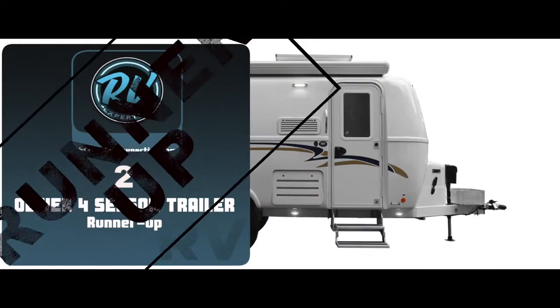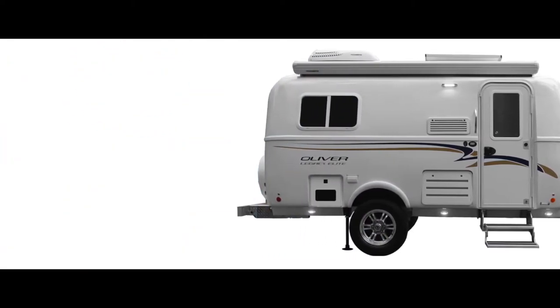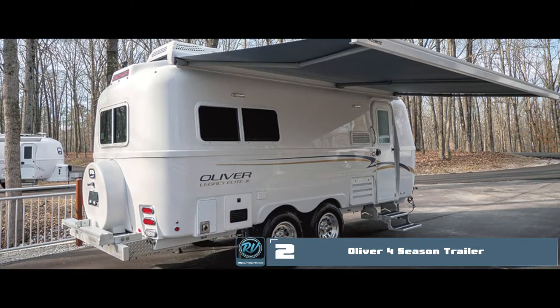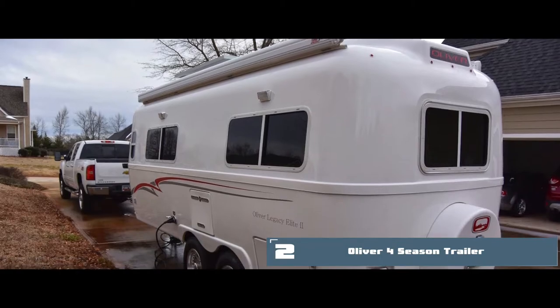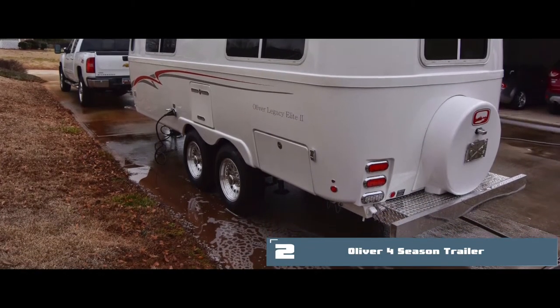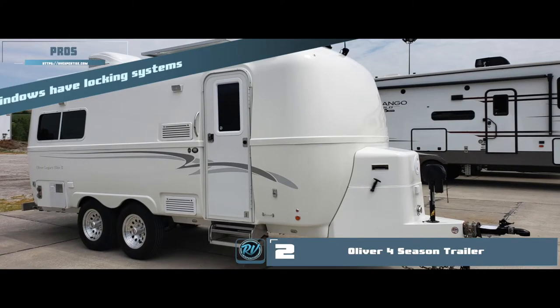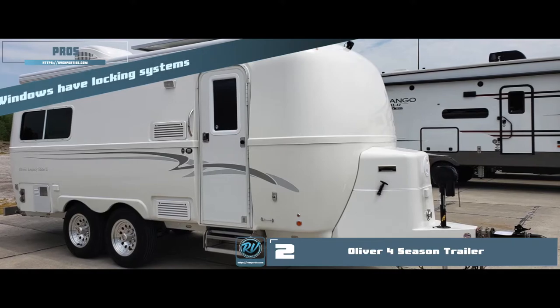Next we have the runner-up, the Oliver all-over four-season trailer. The fiberglass shells are placed together onto the sturdy frame to create a well-insulated shell. The overall look of this trailer is neat and quite attractive due to its simplistic yet clever design. Its pros include windows with locking systems that restrict them from being opened from the outside.